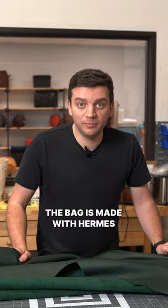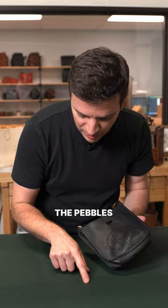The bag is made with Hermès legendary togo leather. I love the natural breakage of the pebbles on this leather — there's enough protection but it still enables us to see the grain characters. It's really really good leather. So how should we deconstruct it?